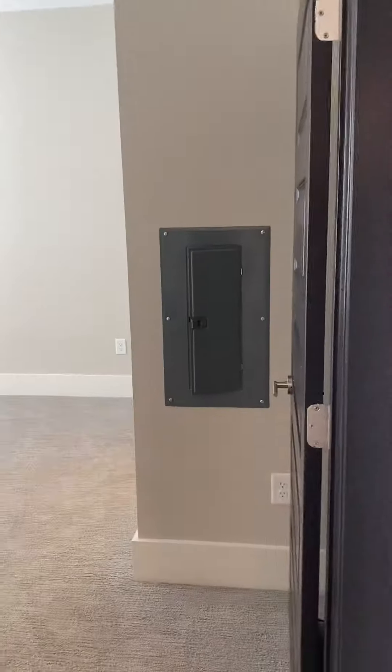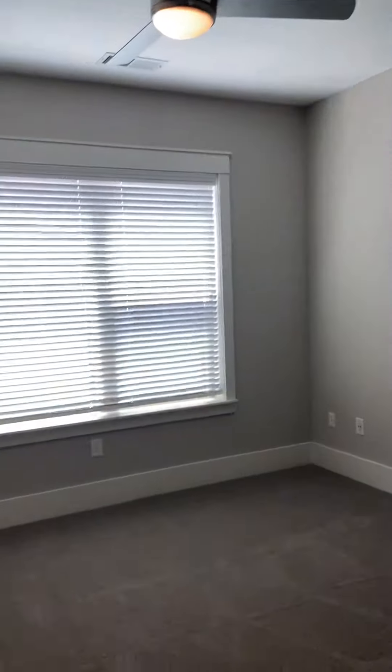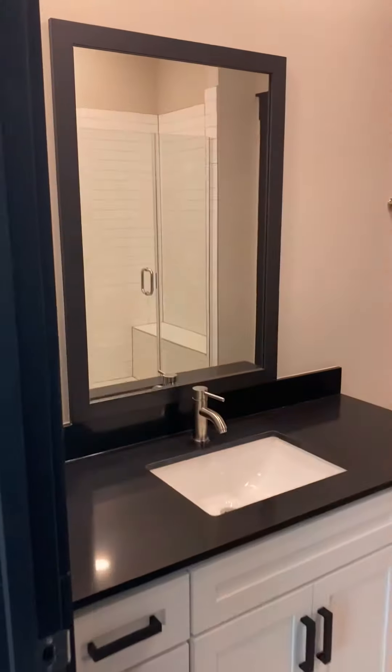They're pretty much equal on the bedroom size. So this will be the master. Then this is going to be the master bathroom — you have your sink and drawers, a stand-in shower here, and you also get a linen closet in our B1s.